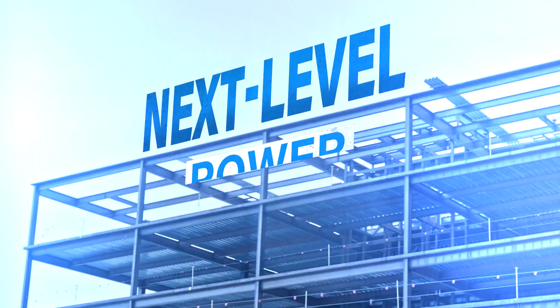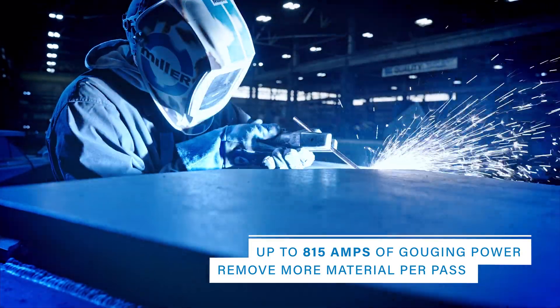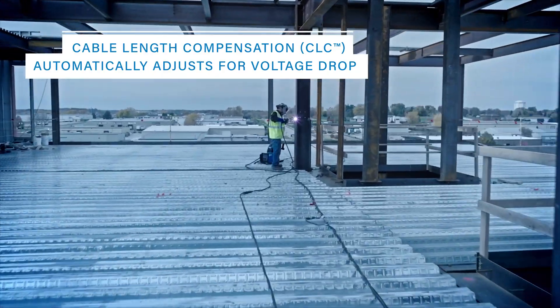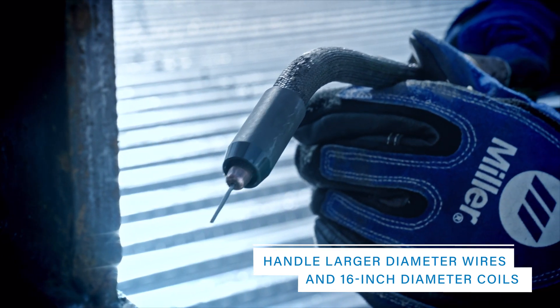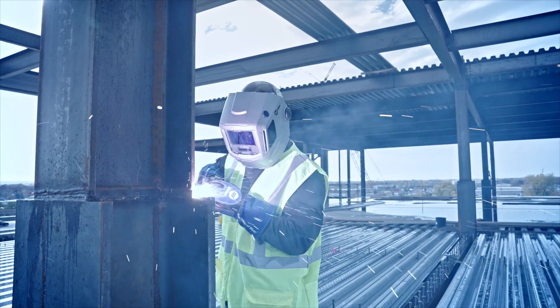Next level power: it includes up to 815 amps of gouging power. Remove more material per pass. Cable length compensation automatically adjusts for voltage drop. XMT650 ArcReach Systems also handle larger diameter wires and 16-inch diameter coils, improving deposition rates and productivity.